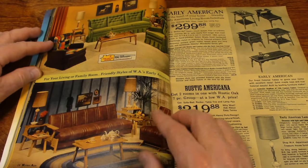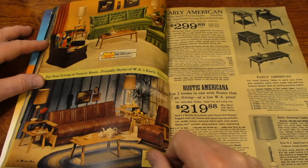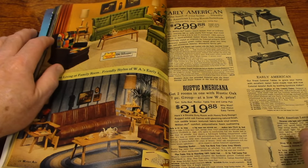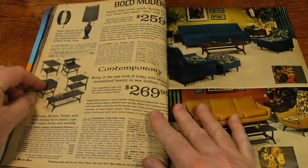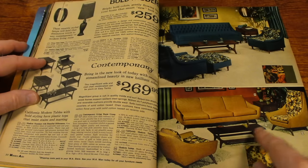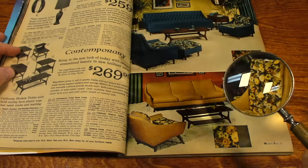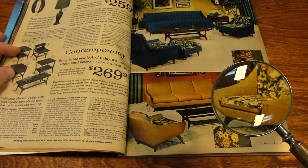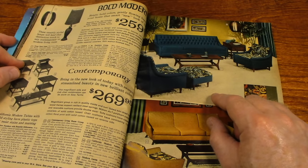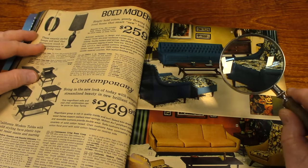Here's some nice living room suits. It's rustic oak — and this would be called Early American. They're calling this contemporary, this gold-colored one. Check out that chair. It says bold and modern. It's pretty neat looking in its own right.